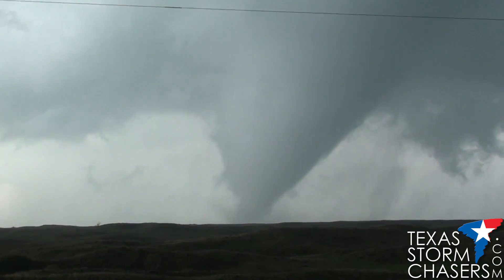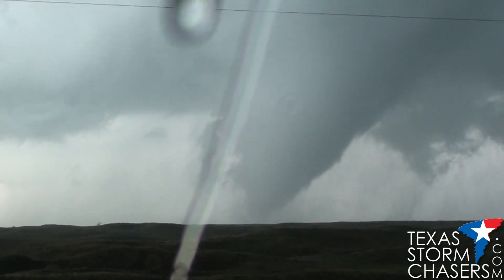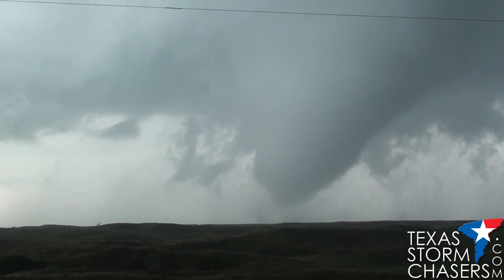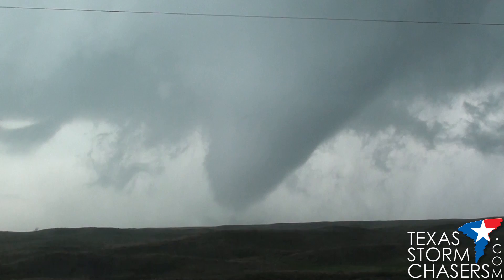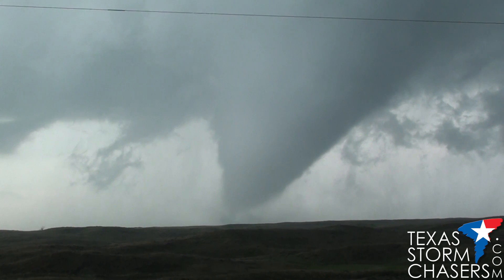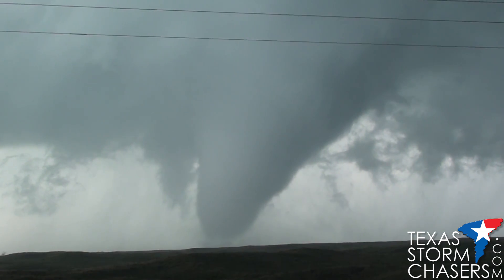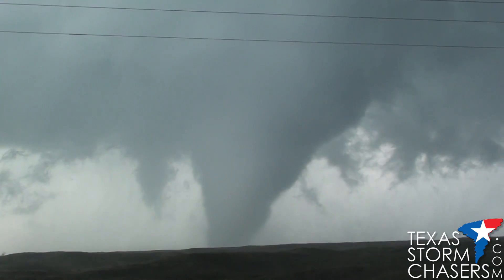It is 4:57 PM, four north of Canadian, looking west from Highway 60. We have a large tornado on the ground — that is large. All right, it is 4:58 PM, four north of Canadian, Texas. We have a large tornado in progress.